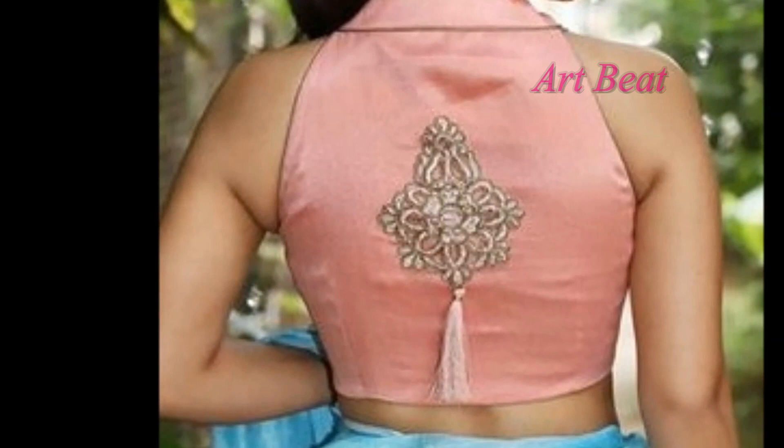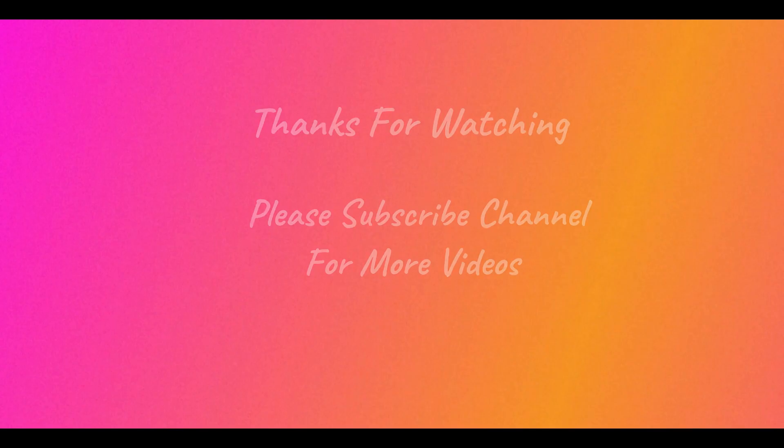I hope you liked the blouse design ideas in this video. Comment your favorite blouse designs below the video. Thanks for watching. Please do like and share the video with your family and friends. Stay tuned for upcoming videos. Thank you. Bye-bye.